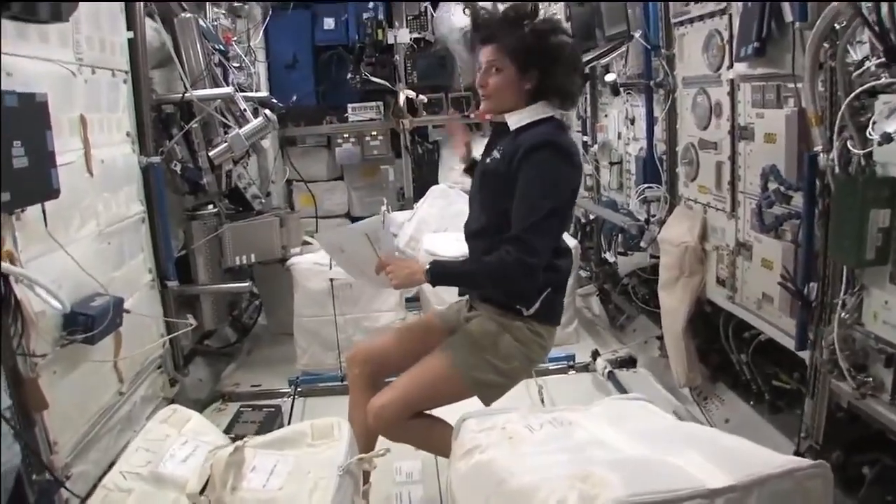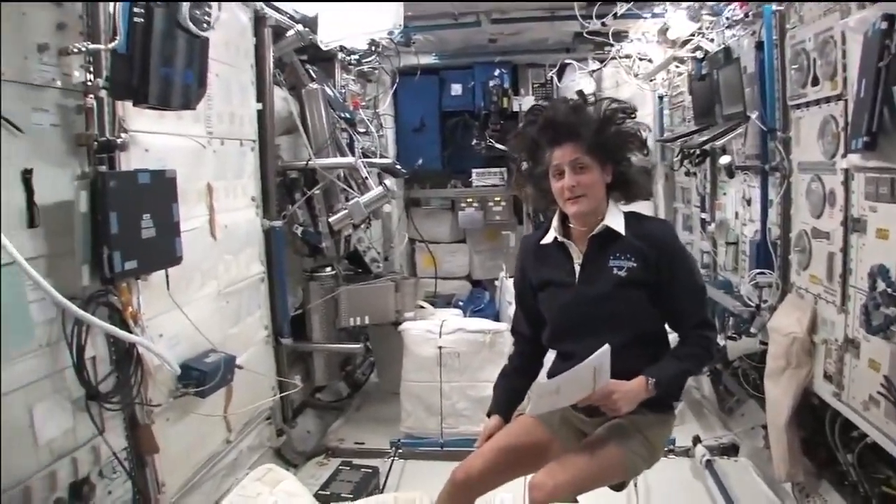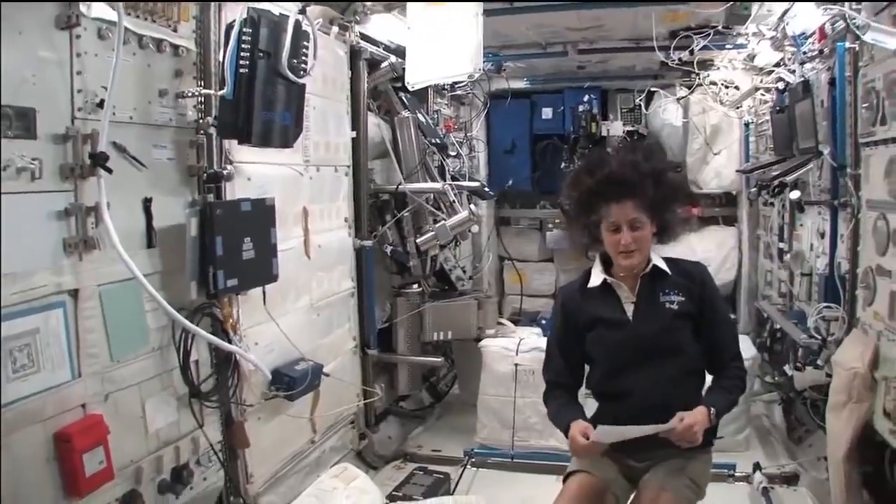Columbus has science experiments all over. You can see it looks a little bit crowded. And here we do a lot of our medical experiments.